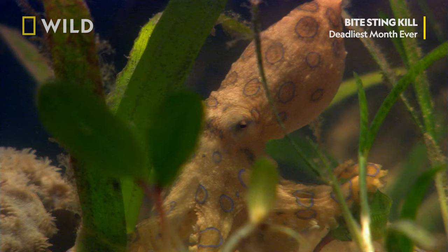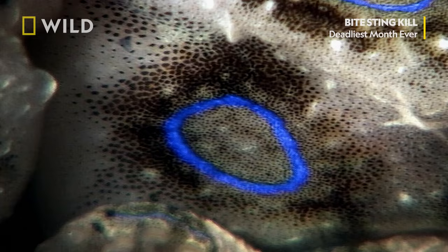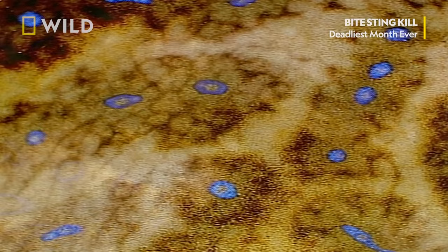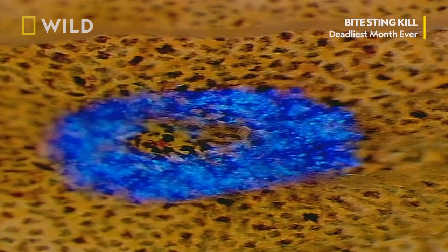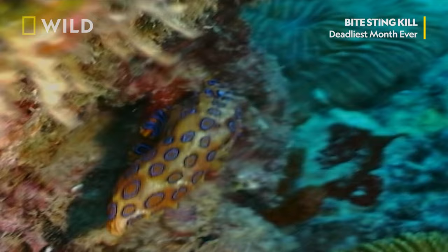When resting, the octopus is yellow with dark brown rings. But when provoked, the rings burst into a bright peacock blue. This change in colour stems from a collection of elastic, ink-filled sacs known as chromatophores. Located directly under the skin, the sacs stretch when the octopus is threatened, releasing the blue pigment to the surface. When the threat passes, the sacs shrink and the pigment disappears.